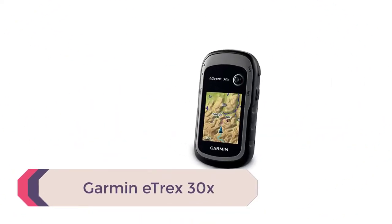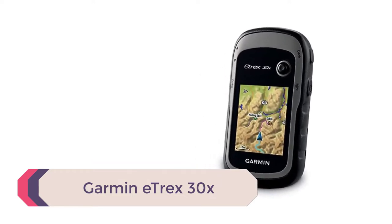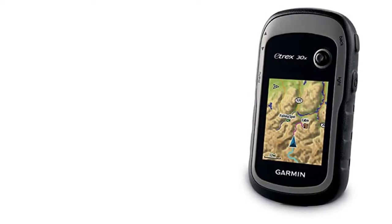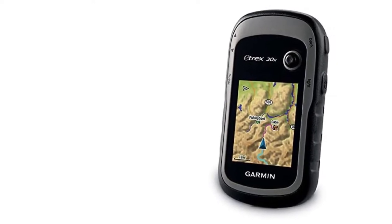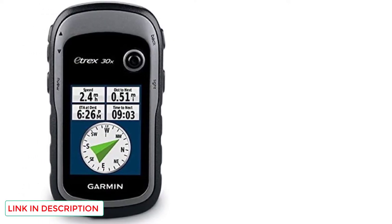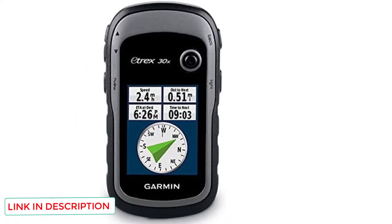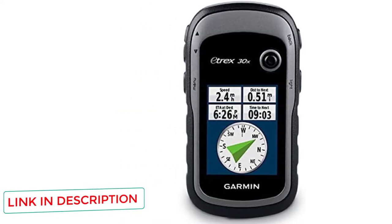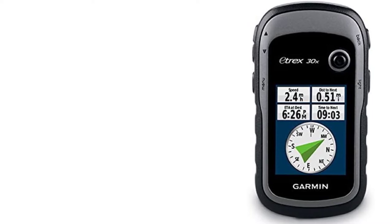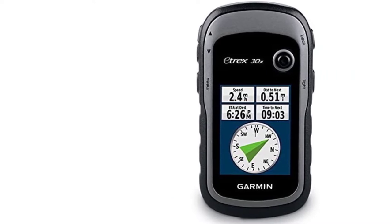The eTrex 30X is that happy medium between the super fancy touchscreen-enabled devices and devices that are cheap and leave functionality to be desired. The 30X does not have a touchscreen like what you would see on the eTrex 35, but it is controlled by a handy joystick and is extremely user-friendly. When out hiking, especially in rain or with sweaty hands, the joystick and overall user experience on the eTrex 30X is fantastic.